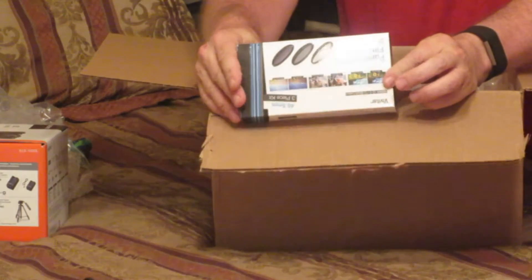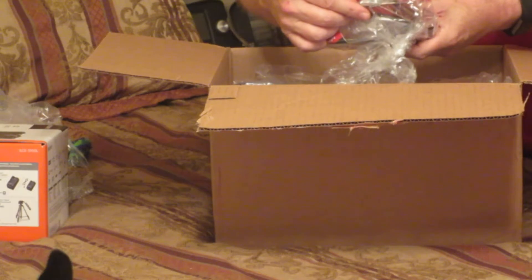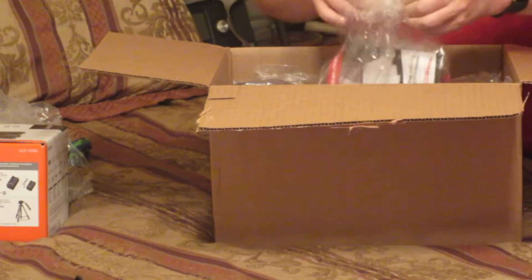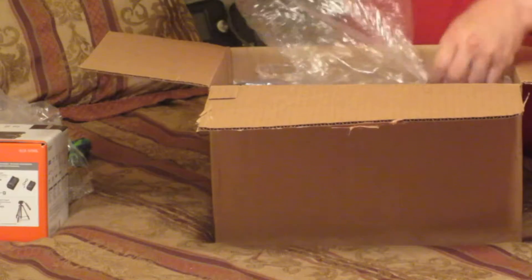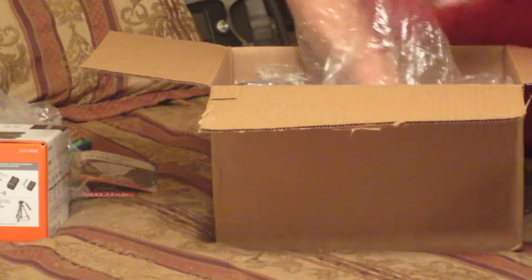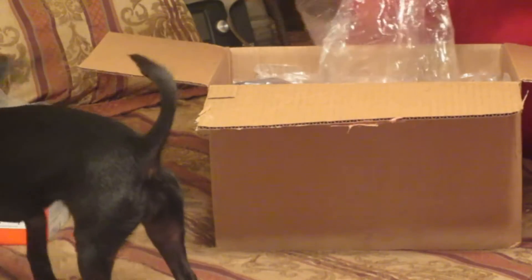It comes with protective lenses to go on the different shooting lenses. It comes with a micro SD card reader, so it'll be very easy to download pictures and put them on a computer or anything that will read that. It comes with a 64GB SanDisk memory card. It comes with screen protectors and memory card storage containers.